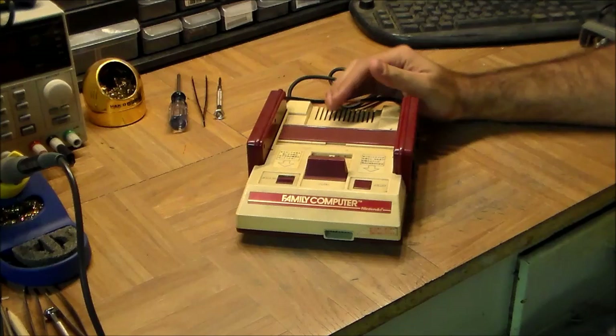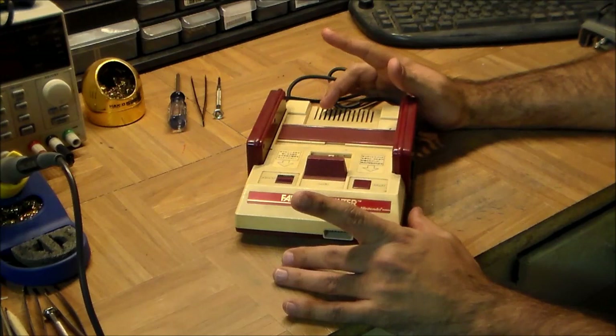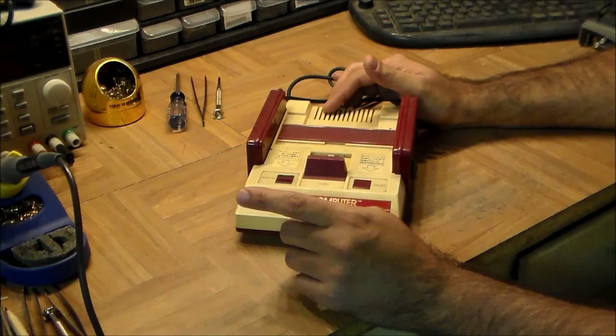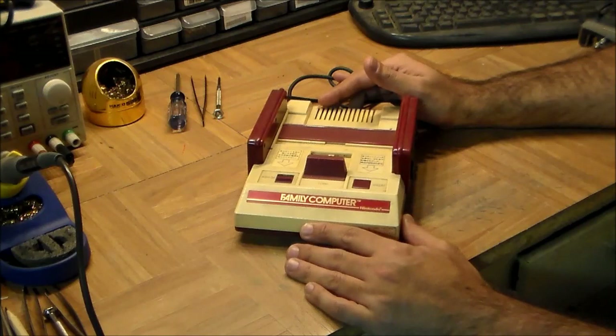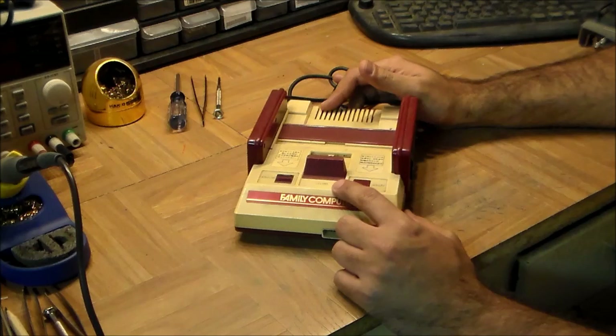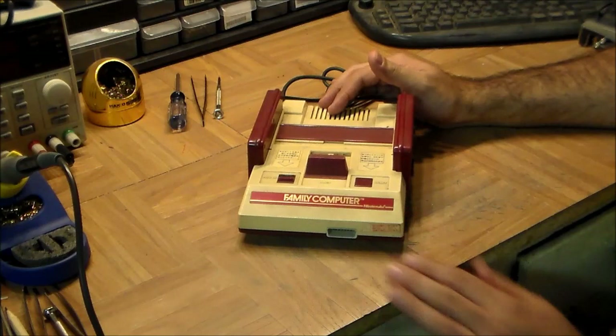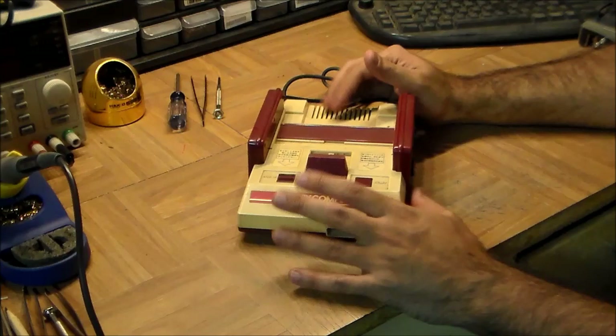This little guy is unfortunately not playing any more games, but it is possible to get these still working if you want to play Japanese games on original hardware. When I said these were the most successful console of all time, this is what I mean: the first models came out in 1983 and they stopped being manufactured in 2003 — 20 solid years of production. The only reason Nintendo stopped producing them was because some of the parts inside were no longer available.